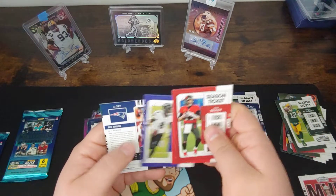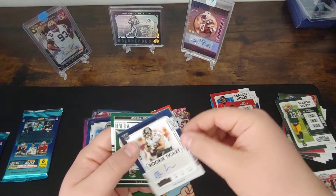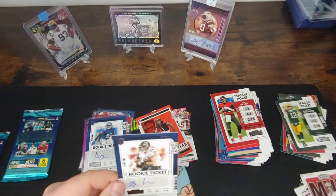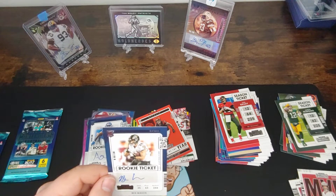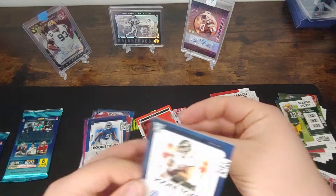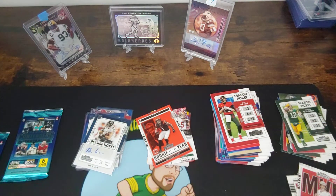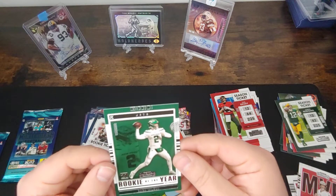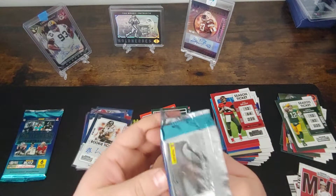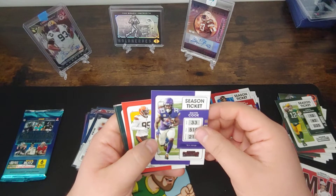We got Brady, Travis Kelce, Lamar Jackson. We got another auto — that's their fullback? A Ben Mason auto. Don't really know a lot about Ben Mason — pretty positive he was their fullback this year. Fullbacks aren't used too highly in the game anymore, but still a rookie auto. Never know — maybe he'll go down and be like one of the best of all time. Looked like a Mike Alstott career. Got a Rookie of the Year Contenders Zach Wilson — pretty cool card there. Hopefully that Jets team puts another weapon around him and a couple more offensive linemen. That Jets team could really be good — a lot of pieces already in place.